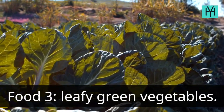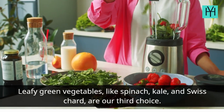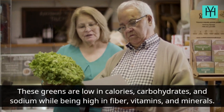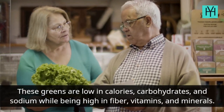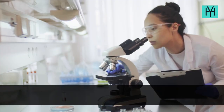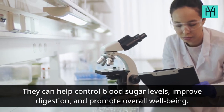Food 3: Leafy green vegetables. Leafy green vegetables, like spinach, kale, and Swiss chard, are our third choice. These greens are low in calories, carbohydrates, and sodium while being high in fiber, vitamins, and minerals. They can help control blood sugar levels, improve digestion, and promote overall well-being.